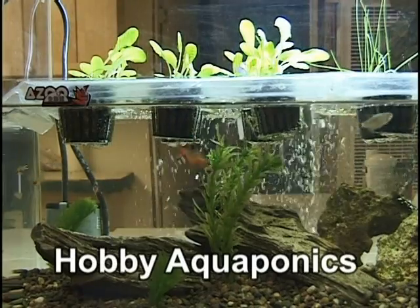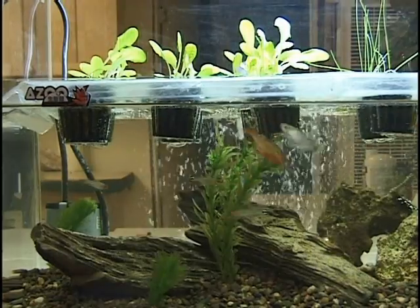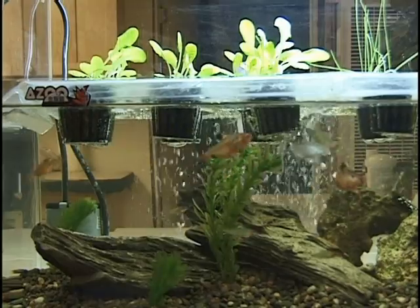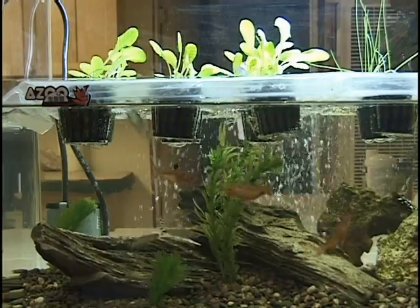On a hobby scale, aquaponics is catching on quickly. A home aquarium with ornamental or food fish can be combined with a mini garden, growing herbs, vegetables, and flowers. A hobby system can be a beautiful showpiece and a food production system all in one.